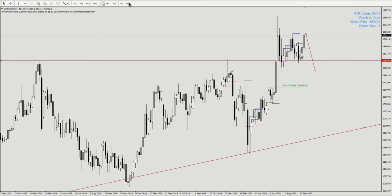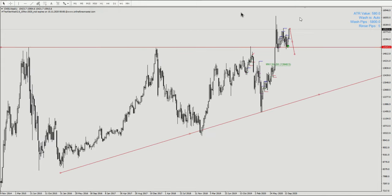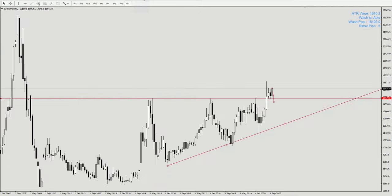If this is a true breakout, the minimum target I'll be looking at — traditionally from the perspective of a pattern — would be the height of the triangle. That puts us looking for at least a move towards the 21,000 region, which is quite a significant movement. So that's the analysis so far for CN50.